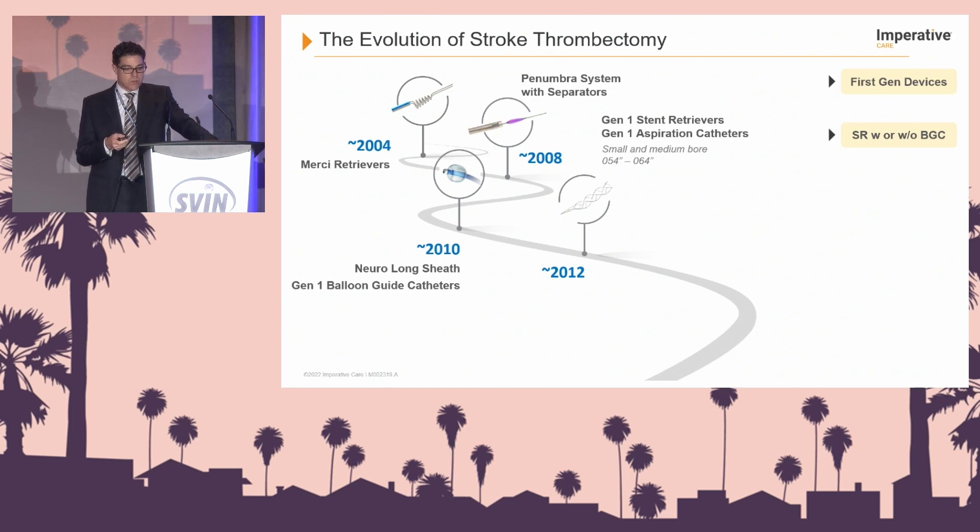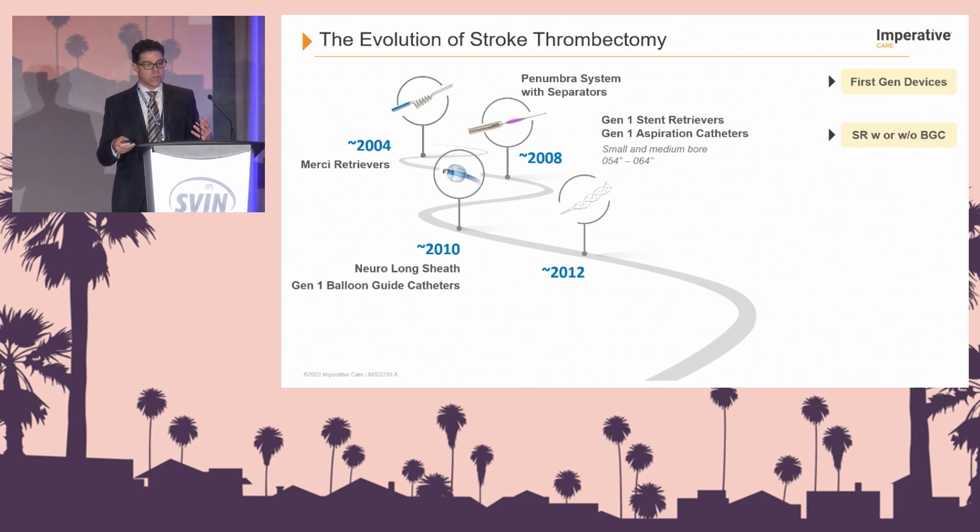We moved forward to aspiration systems, which really took off around 2008, with an idea of having a separator wire that could macerate clot, and then into stent retrievers around 2010 and 2012. In 2010, we started to understand the need for support — long sheaths in the cervical internal carotid artery as well as balloon guide catheters for flow arrest. When stent retrievers came in 2012, most of us would agree that advanced the field considerably.